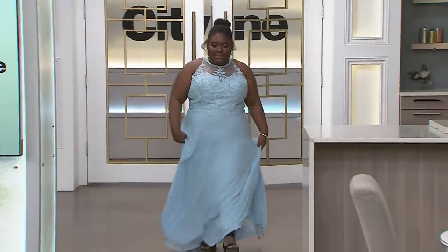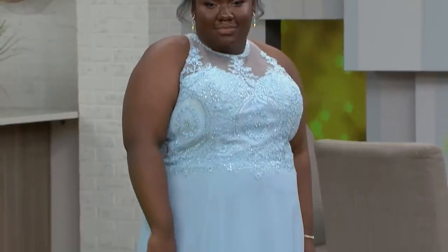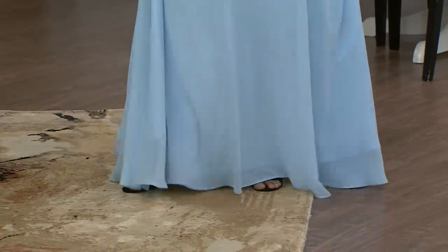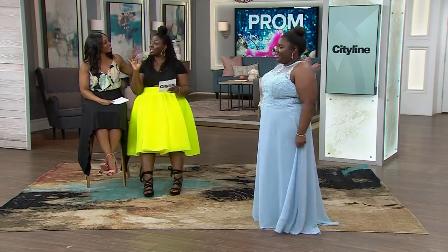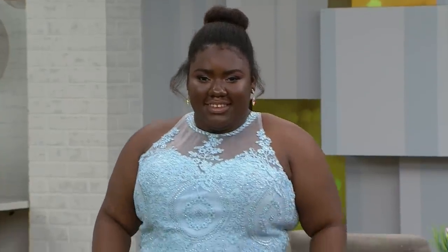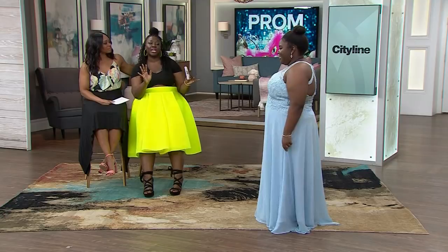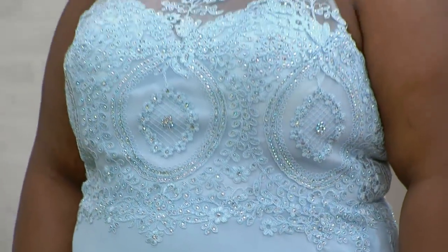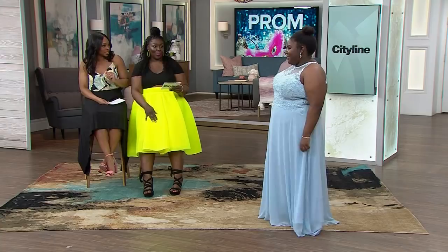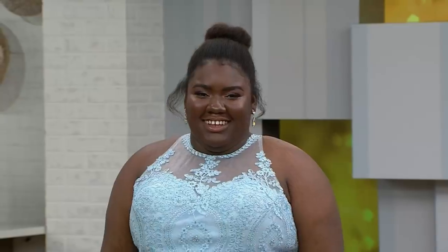The next three looks are from the Norma Reed Boutique. This is our model Chanel, wearing the baby blue chiffon gown. Look how light and airy it is — as soon as we put this on her, we saw the blue against her skin color and were like, it looks so beautiful. Chanel said she likes simple with a touch of bling. It has hand-stitched lace embroidery on top with blue Austrian crystals, and a high neck to give it a really nice, classy look. This was the one — everything else paled in comparison.